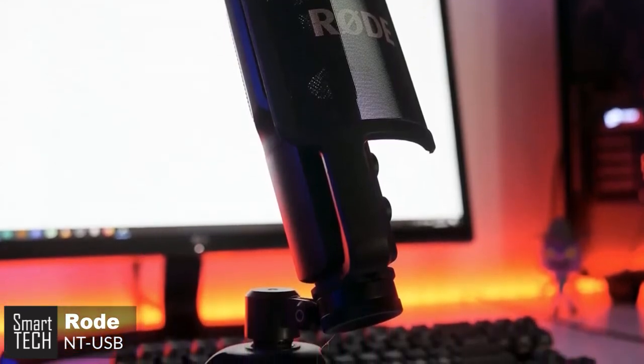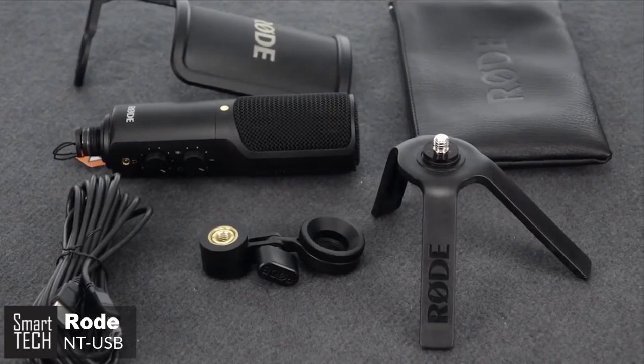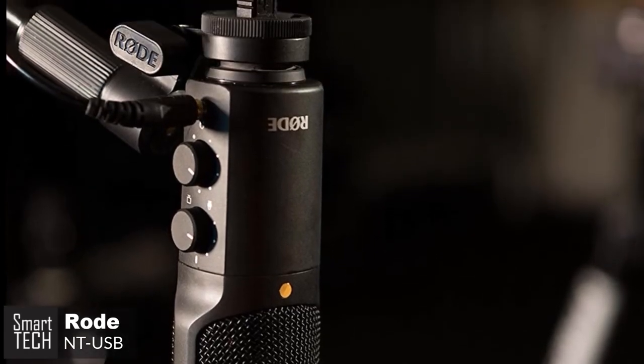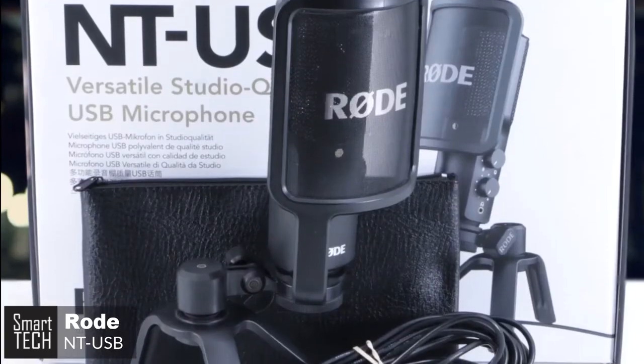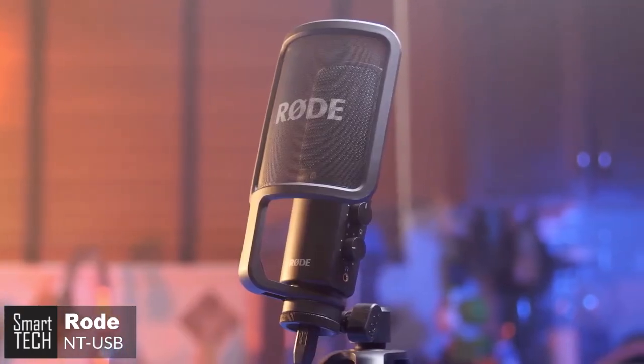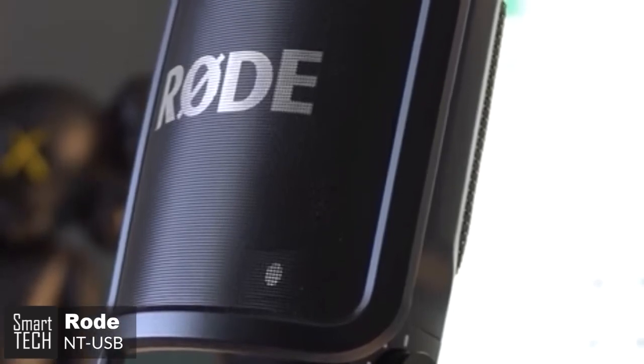To conclude, the Rode NT-USB is a high-quality USB microphone designed to capture broadcast-quality vocals or music with a simple USB connection to your computer or laptop. With a supplied pop shield, tabletop stand, and long cable, you're ready to record high-quality audio wherever you go, and it's our number one choice for a streaming mic.